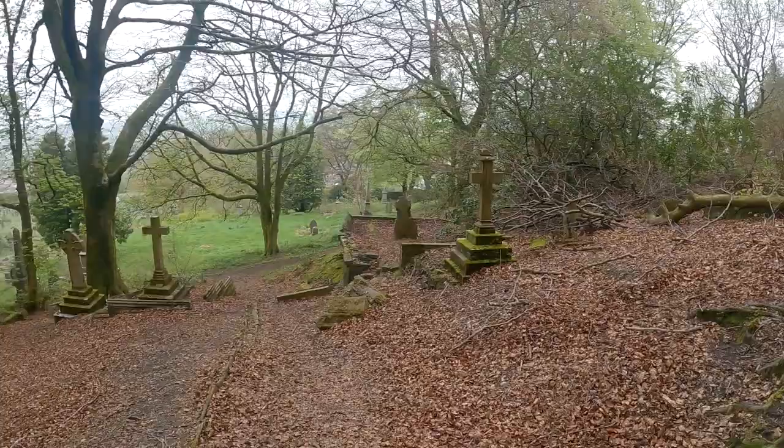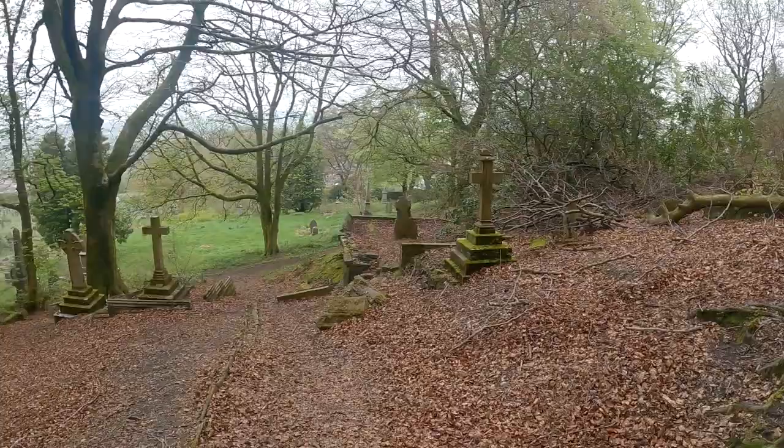But yeah, this is Darwin Cemetery and as I said, there's quite a lot of old features. It is a unique place, to be fair.